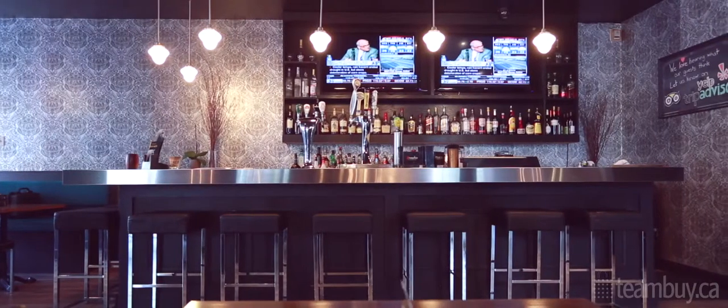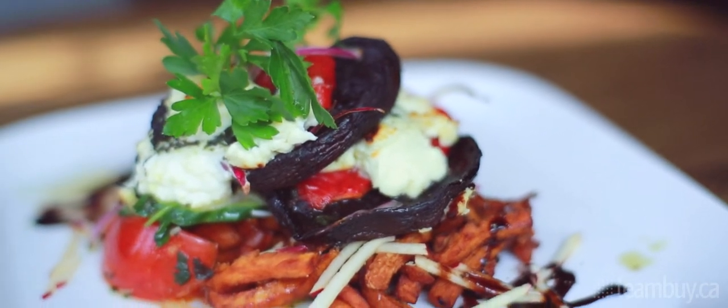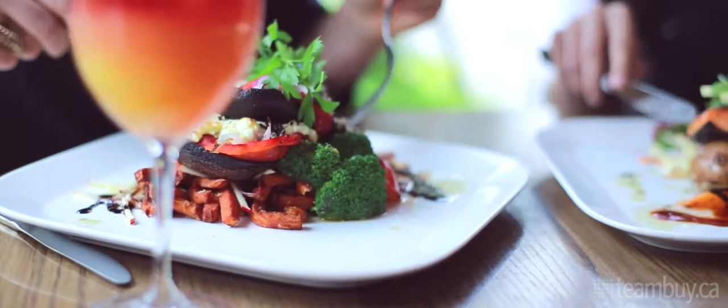We've been here for about 13 years and we've just recently completely changed everything. We were actually featured on the TV show Restaurant Makeover and they completely redid the design of the restaurant as well as the menu itself.